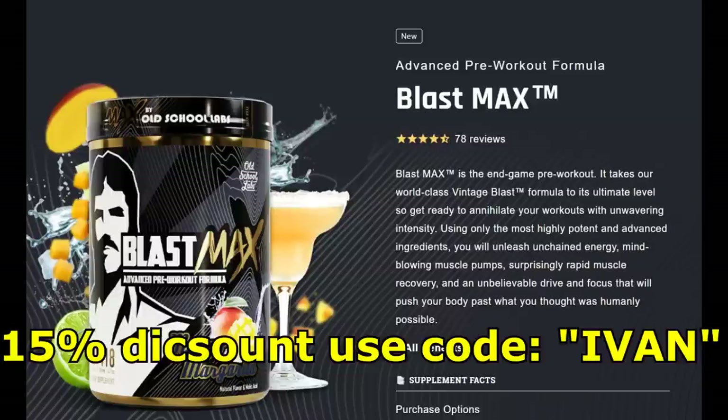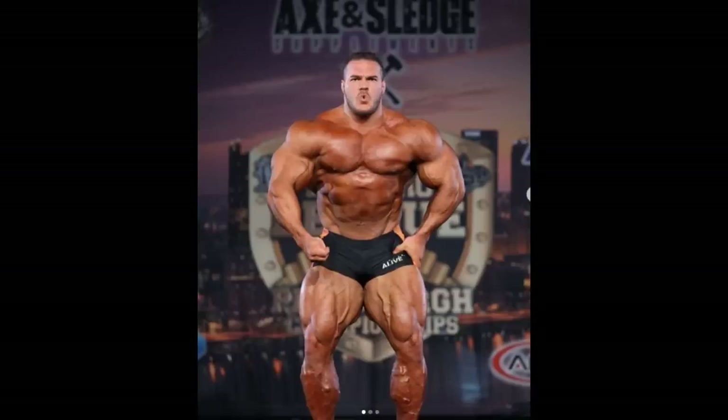If you want to support me and my channel, this is the way to do it — using any of the Old School Labs supplements, the link is down below. If you use the code EVEN, you also get a 15% discount, so we both win. I wanna thank you in advance, and even if you don't, I thank you for watching. Now let's get to the topic: Nick Walker and his gut.